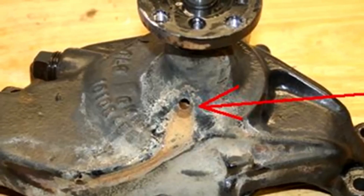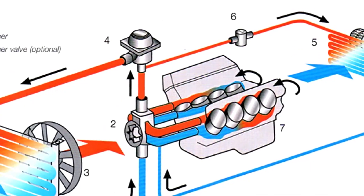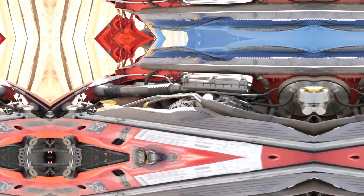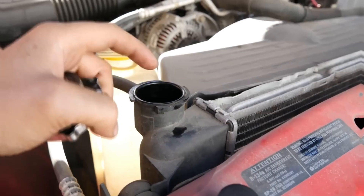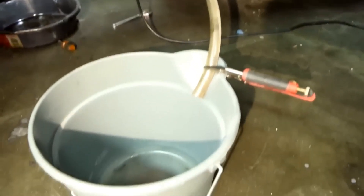What makes this even more concerning is that these engines require more maintenance. The need for frequent oil changes, checking of turbo components, and additional upkeep to prevent wear can increase the long-term cost of ownership. While small turbo engines are designed to be compact and efficient, the extra maintenance required to keep them running smoothly offsets the savings in fuel efficiency.